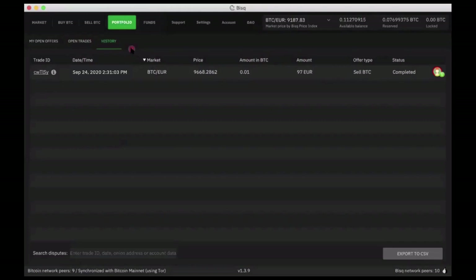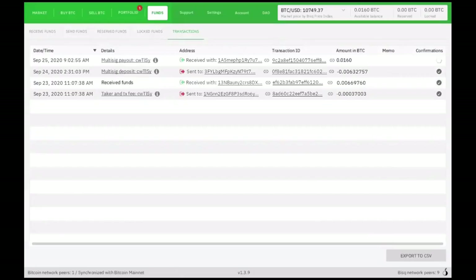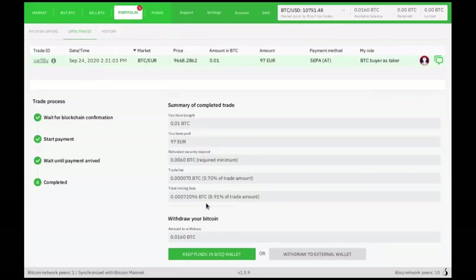The trade is completed. Now back on my end as the Bitcoin buyer, you can see the multisig payout is in progress. Going back to the portfolio screen for the trade, both sides have done their part — I sent my payment, Chris confirmed it. I can now withdraw the 0.01 Bitcoin: I can keep it in my BISC wallet, which makes it easier to use for future trades, or I can withdraw the Bitcoin to an external wallet for cold storage. And that's it. I've just completed my first trade with BISC.